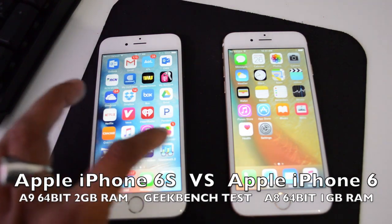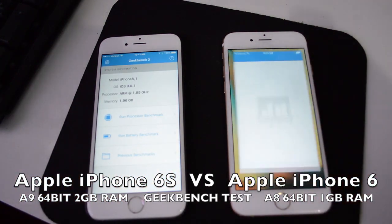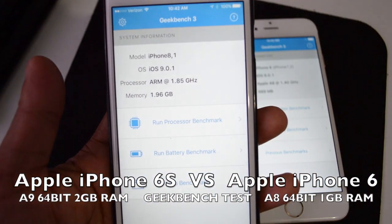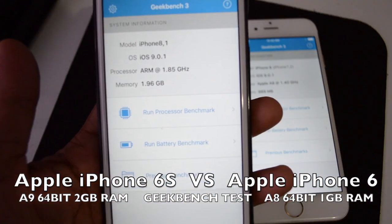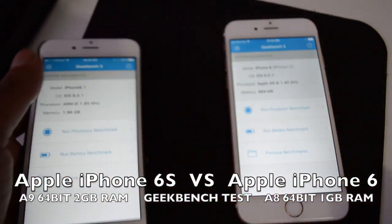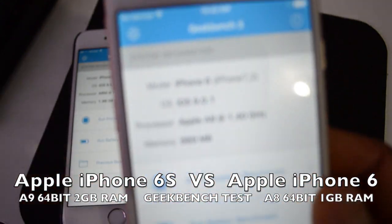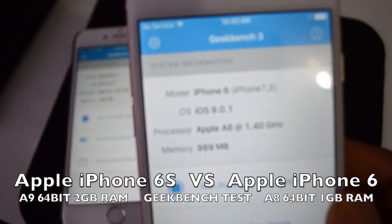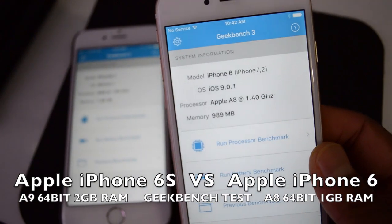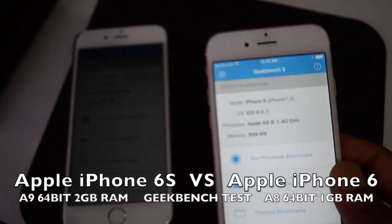As you can see, the iPhone 6s comes with 2GB of RAM — 1.96GB usable — and the iPhone 6 comes with 1GB of RAM, showing 989MB available to use.